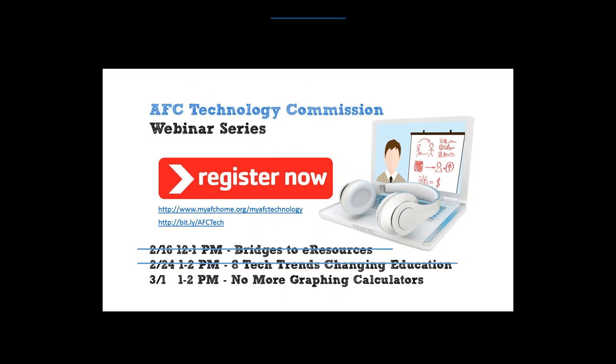This is part of our webinar series — we've hosted two so far. If you signed up for this one, I'll also send you the presentation from last week on 'Bridges to eResources.' Next week we're having Brian Makin, one of our second-place winners for the Excellence in Technology Award. He's doing 'No More Graphing Calculators' — talking about how he's saving students money without graphing calculators. You can register at bit.ly/AFCtech or the MyAFC homepage under the Technology Commission. The webinar is March 1st from 1 to 2.